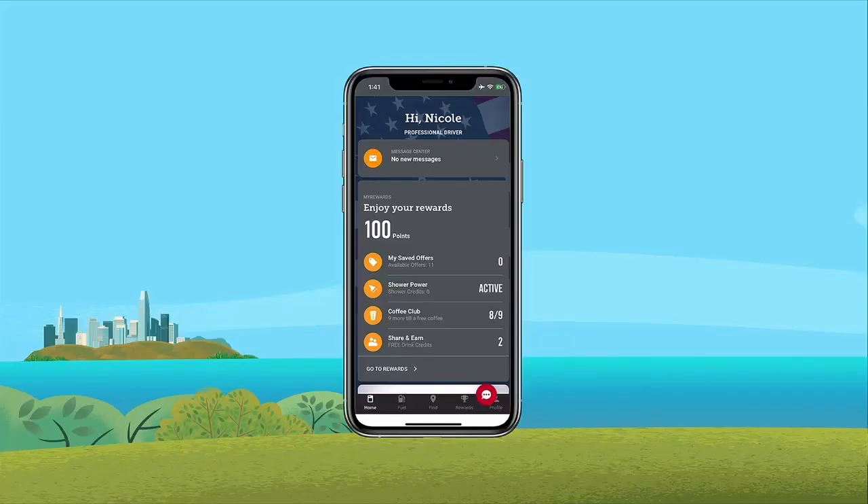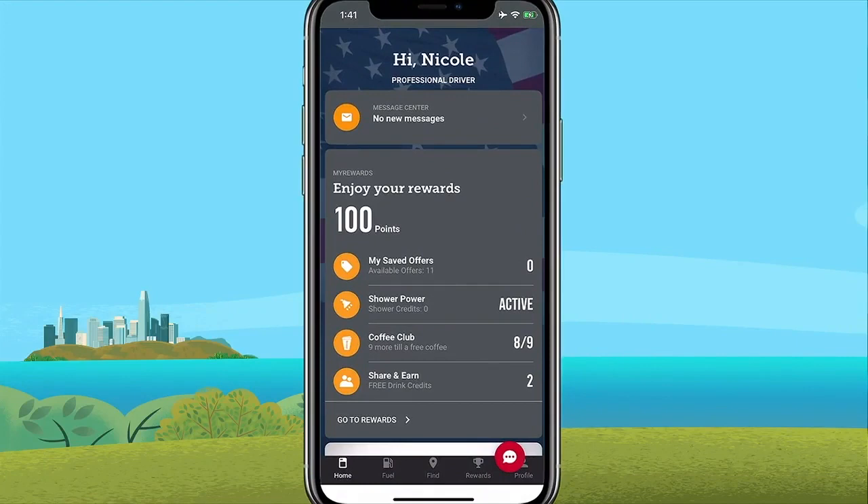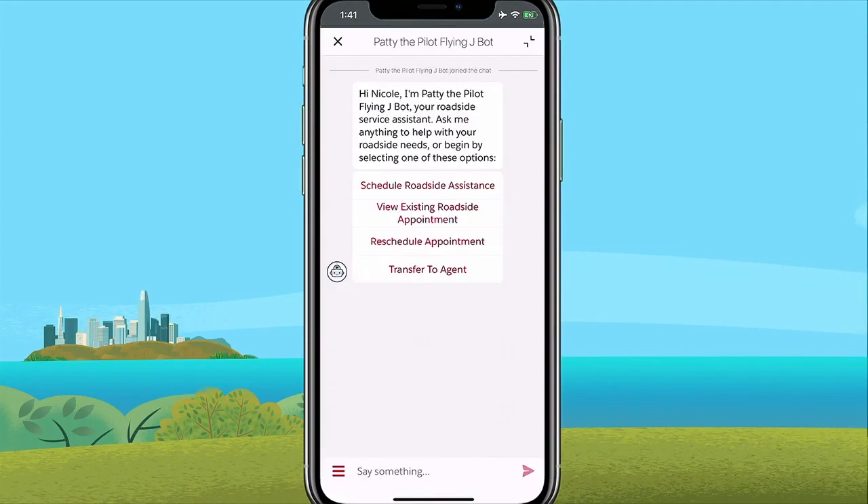One of PilotFlyingJ's loyal guests, Nicole, is out on the I-5 when she gets a flat tire. So she picks up her phone and she opens the PilotFlyingJ app. They have embedded service right here, and she can simply tap to be connected back to PilotFlyingJ's support center.